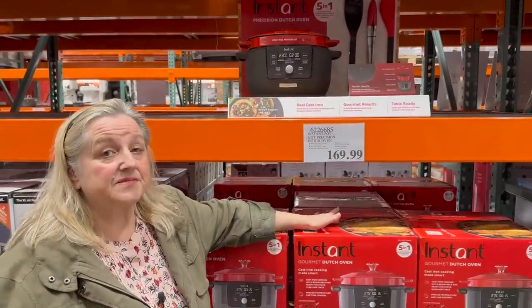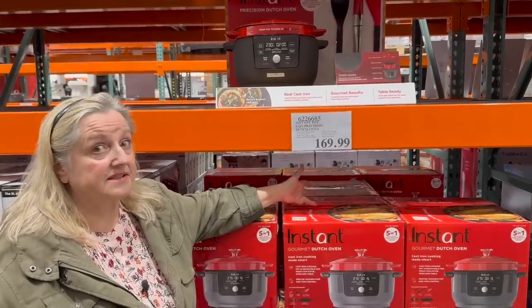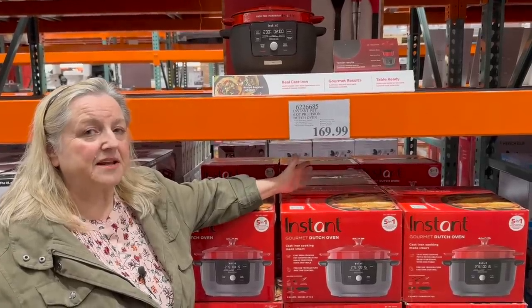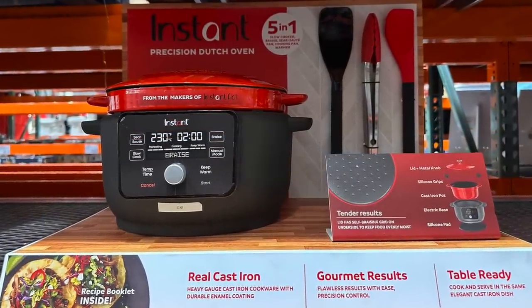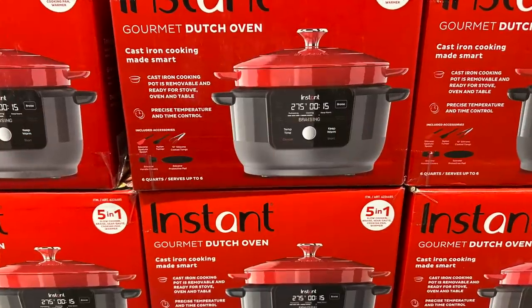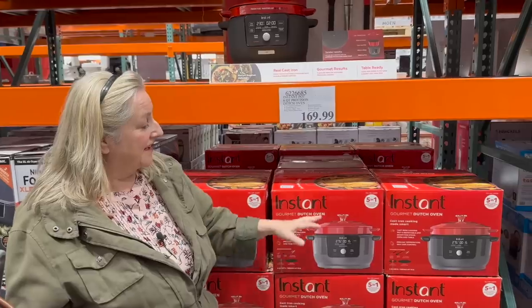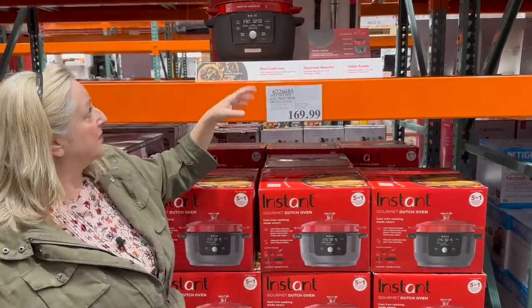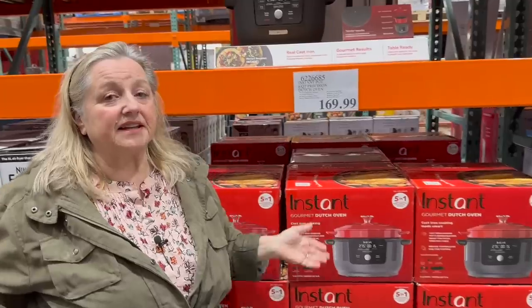I've seen this here multiple times — it's $169.99 and it's basically a slow cooker made by Instant Pot. The difference is it has a cast iron interior, not enameled, just regular cast iron. You can braise, brown, and do all of that, then put the lid on, set your time, and bring it to the table. But if you already have an Instant Pot, you can do a lot of these same things — it has braise and sauté options — and this does not have the pressure cooking aspect, so it's essentially a fancy slow cooker.